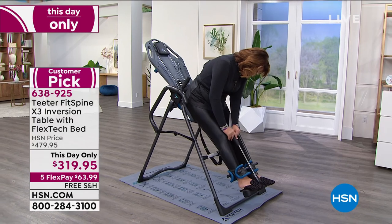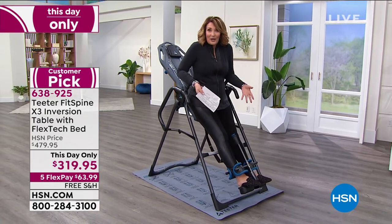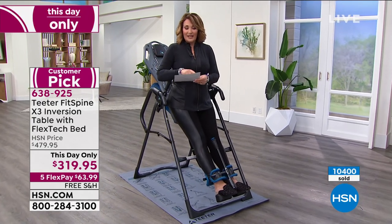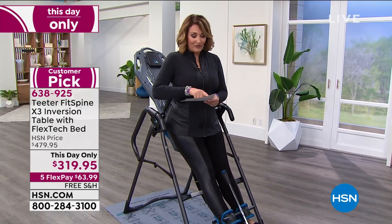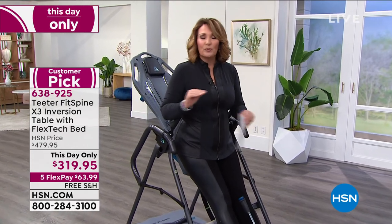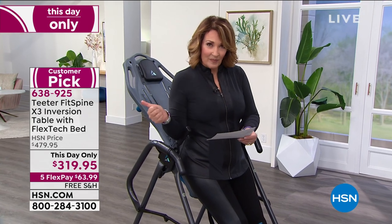This is not my exact one at home. But here's the bottom line — we're offering it today. Normally yesterday on HSN it was $479. Today we have it for $319.95 — lowest price ever, lowest price anywhere for this. On top of that, we have free shipping and handling, and you make one flex pay of $63.99 and we get this sent home to you.